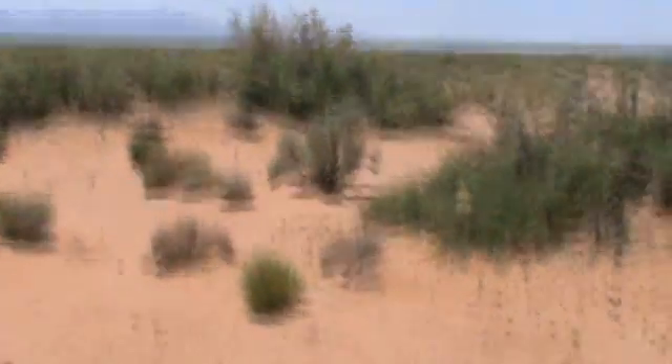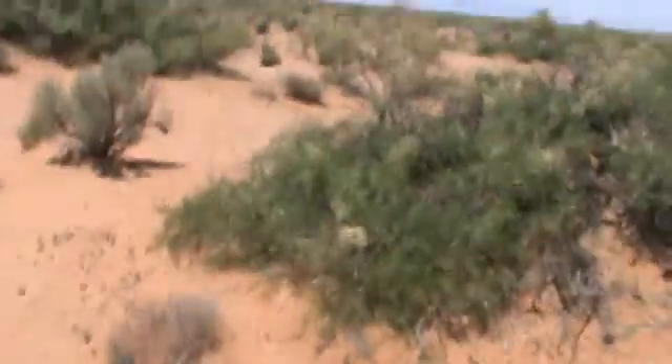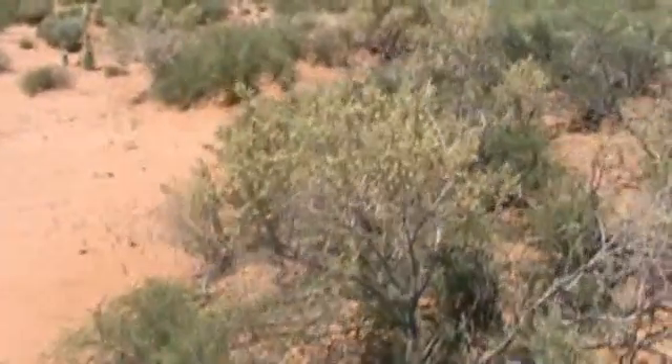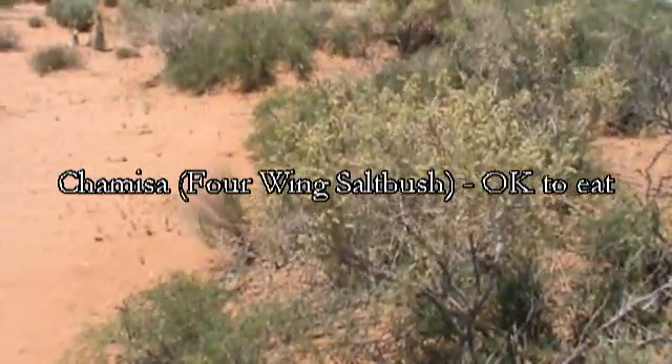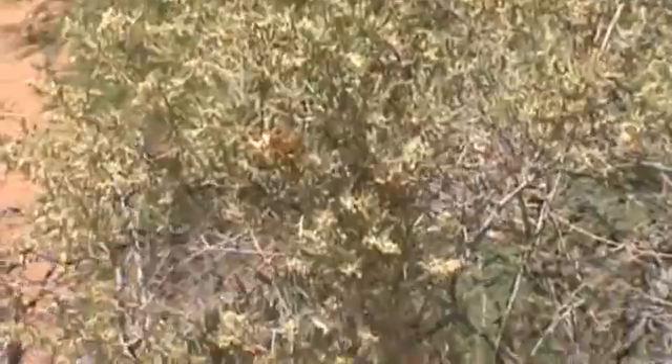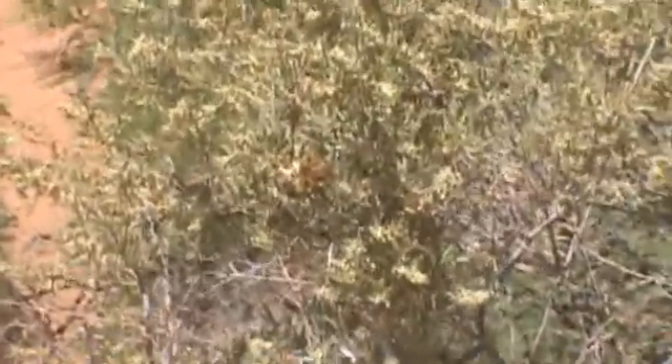We've got some chemisa up here — let me show you what this stuff is. It's cow feed in rough times and my goats love it as well. This is called chemisa and it's also known as desert four-wing saltbush. The little kernels get hard and you can pop them off and eat them like granola. You need a little bit of sugar with them, but cows eat the heck out of that and so do goats.